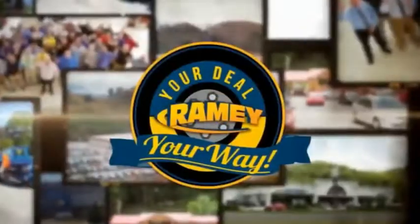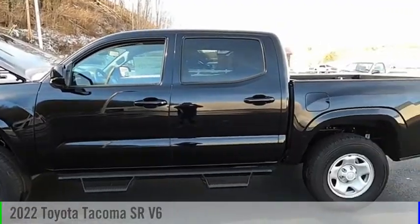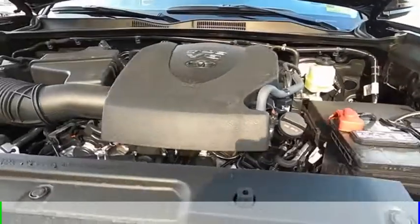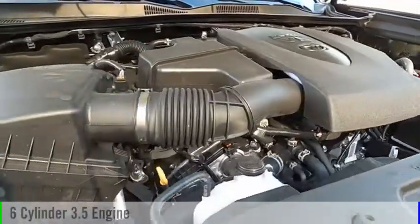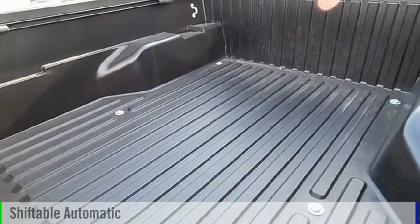Amy, it's your deal, your way. Stop by and take a look at the 2022 Tacoma. This vehicle is powered by a four-wheel drive, six-cylinder, 3.5-liter engine, and comes with an automatic transmission.